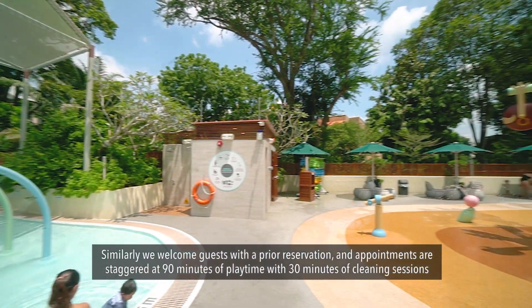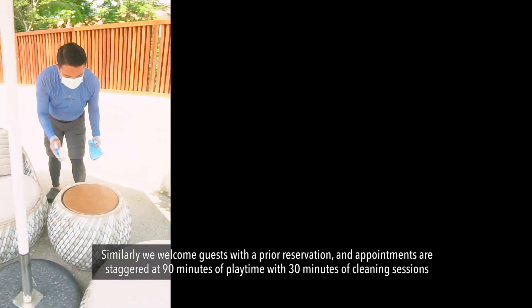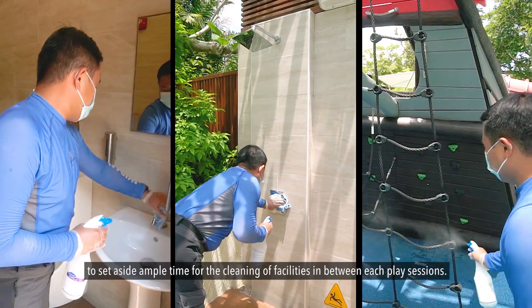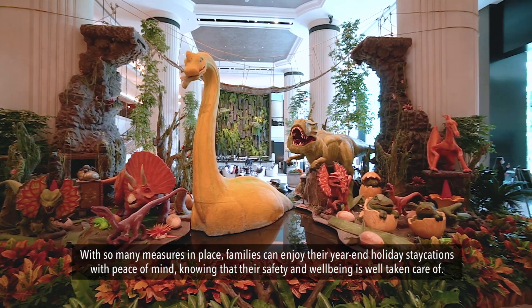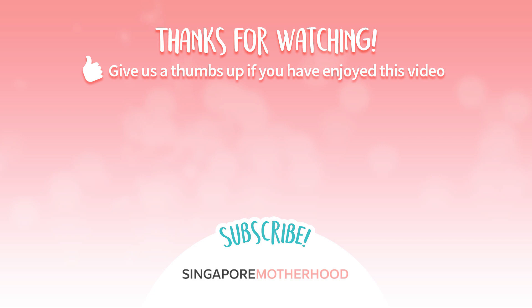Similarly, we welcome guests with prior reservation and appointments are staggered at 90 minutes of play time with 30 minutes of cleaning sessions, setting aside ample time for the cleaning of facilities in between each play session. Thank you so much for joining us — we look forward to seeing you next time.